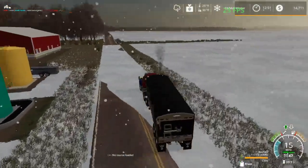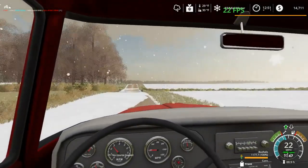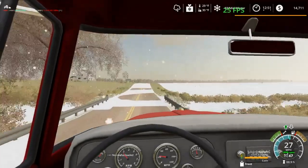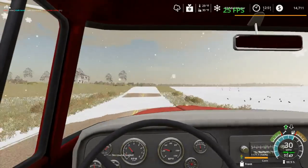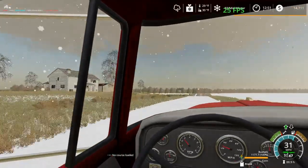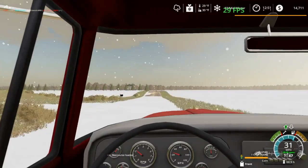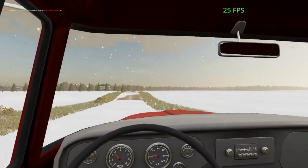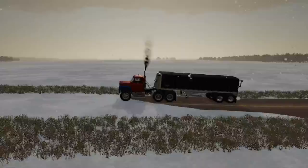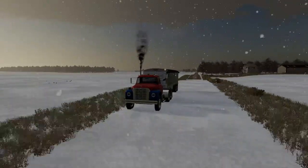We've got a little bit of a trek with our crop here, but there's a little bit of snow on the roads. We should be able to manage finding our way just fine, up until the highway department decides to get in here and get some of these roads cleaned off. So we're going to go ahead and do a little trucking.